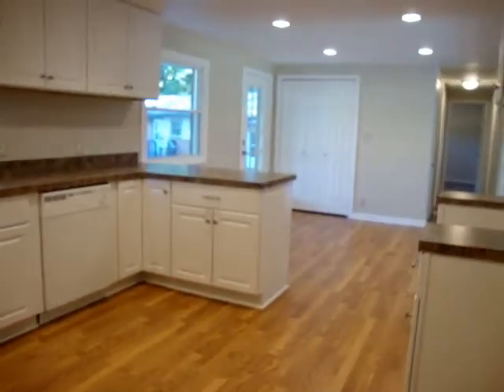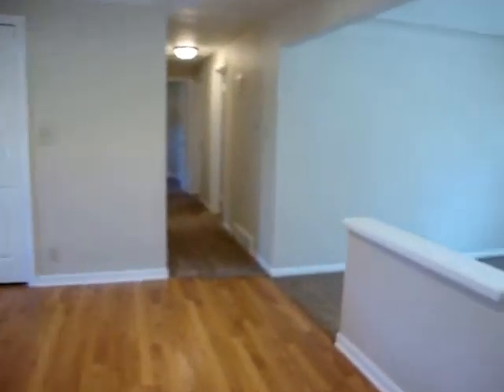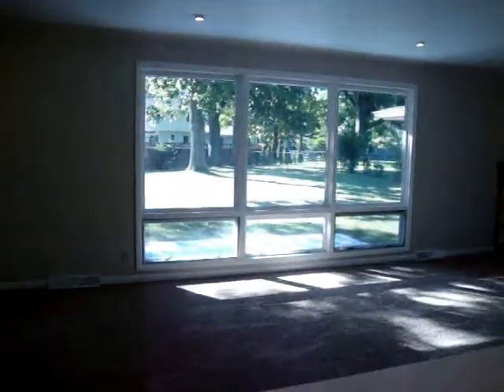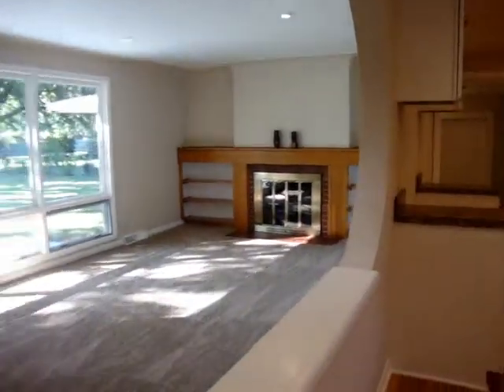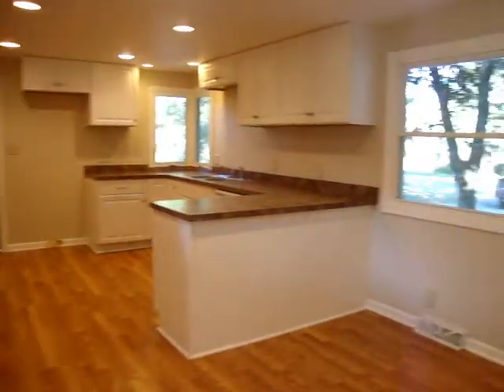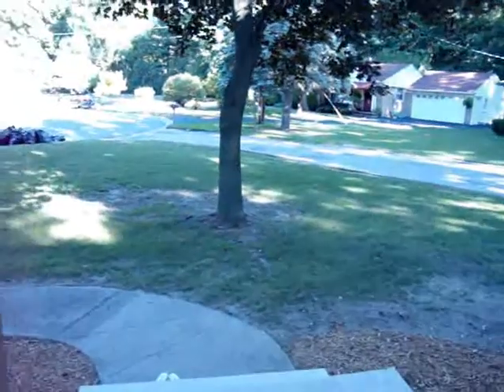Well, I hope you liked your tour. 109 Auker, Flushing, Flushing Schools. Just a great home. Lots of space. For more questions and information, please contact your local Realtor.